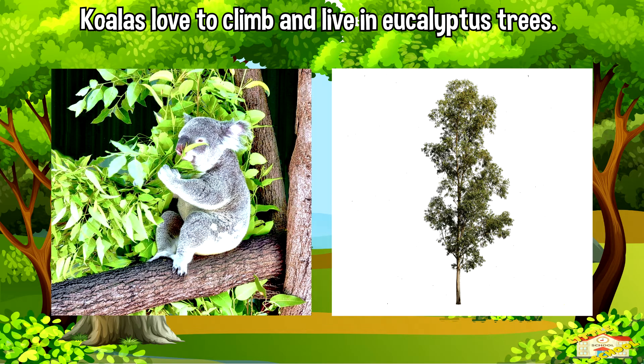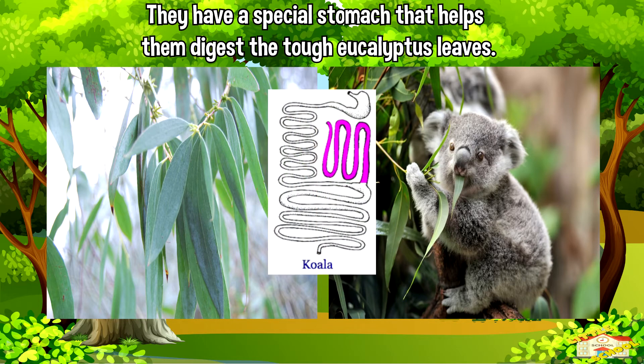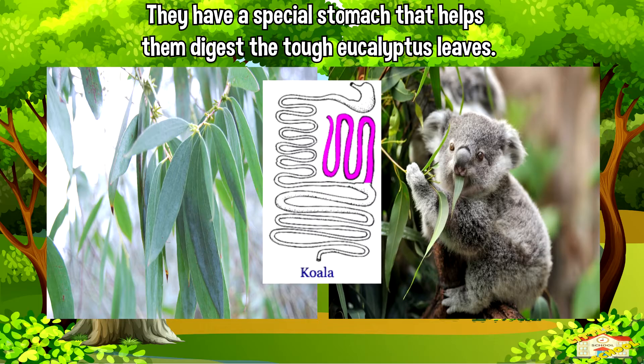Koalas love to climb and live in eucalyptus trees, which are tall trees with leaves they eat. These leaves are their main source of food, and interestingly, they have a special stomach that helps them digest the tough eucalyptus leaves.